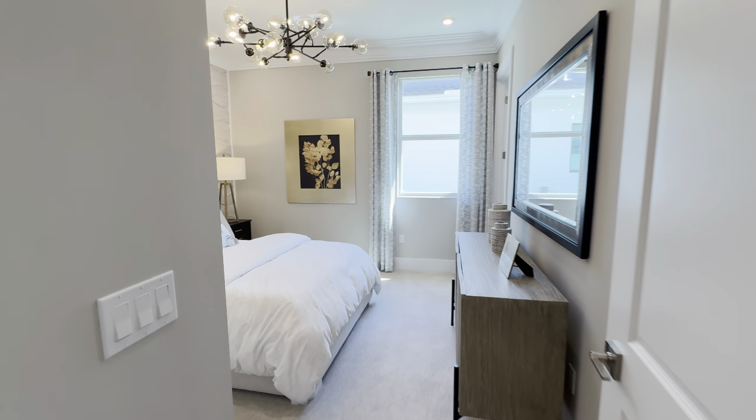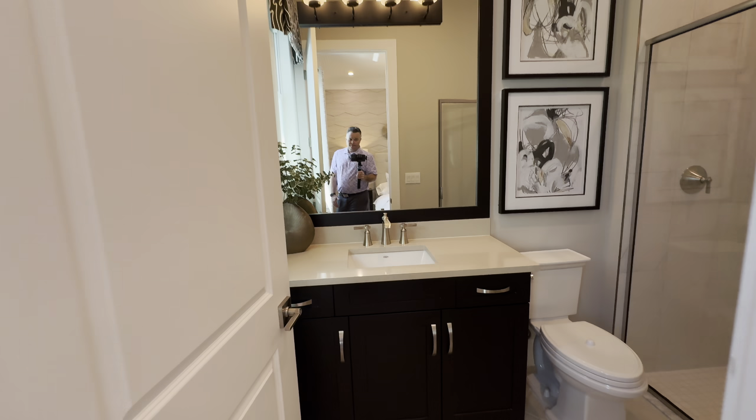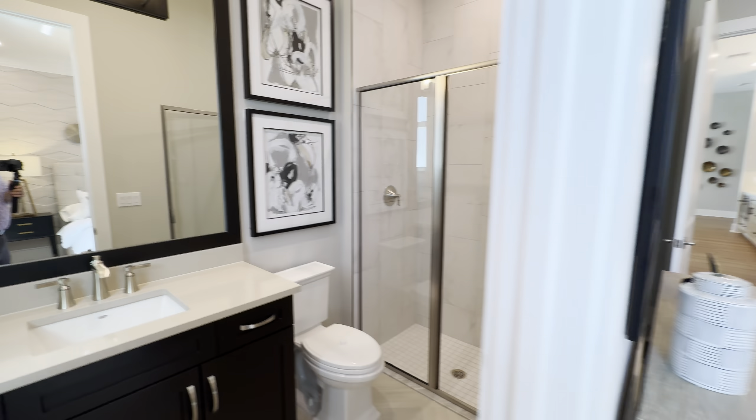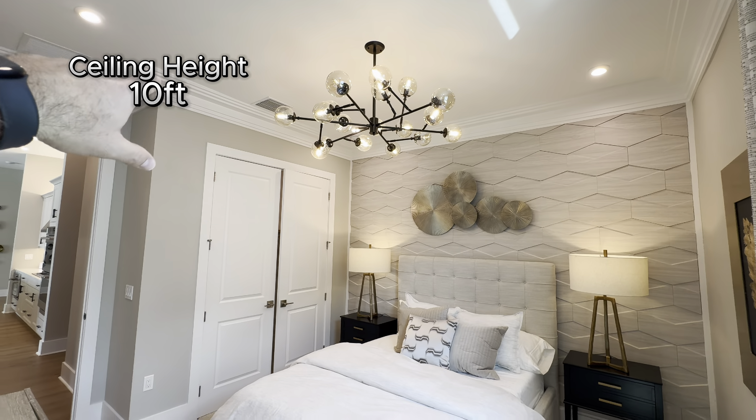There's another full bedroom over here with a full bathroom. This is a three-bedroom, three-and-a-half-bathroom home. Ceiling height here is 10 foot — all the ceiling heights throughout are 10 foot.